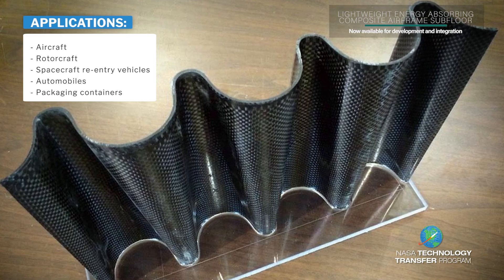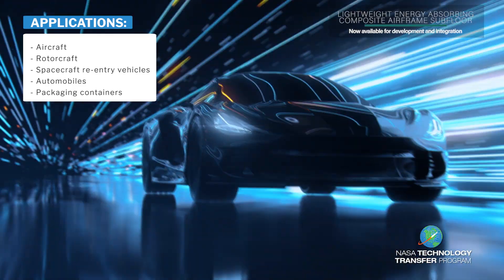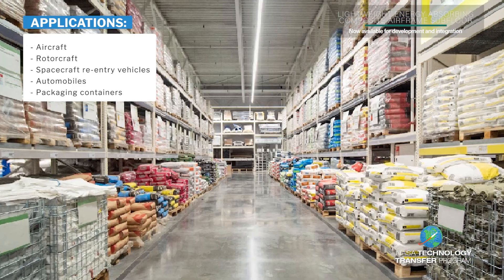Potential applications include aircraft, rotorcraft, spacecraft reentry vehicles, automobiles, and packaging containers.